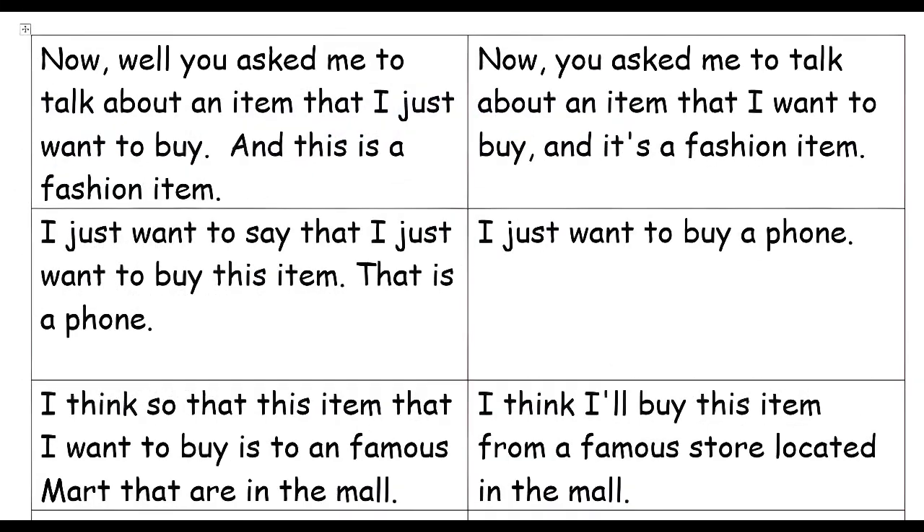Well, you asked me to talk about an item that I want to buy, and it's a fashion item. I just want to say that the item I want to buy is a phone. I just want to buy a phone.